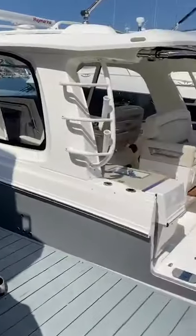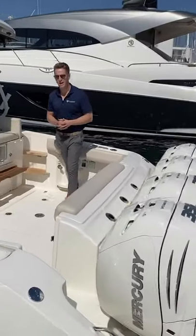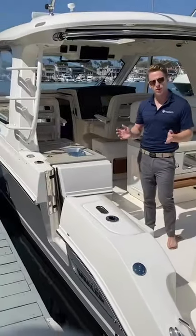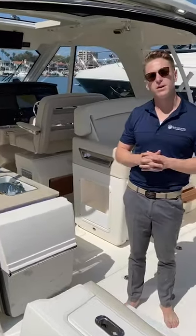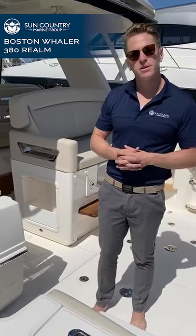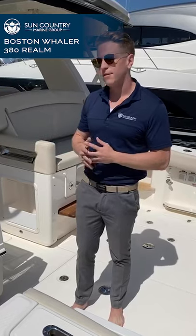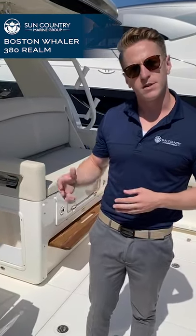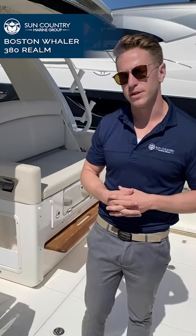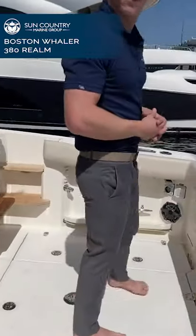Last but not least, we're heading back over to Michael to show us a Boston Whaler 380 Outrage. Michael here — I'm going to show you a relatively new series from Boston Whaler: the Realm series, introduced in 2018. The purpose behind the Realm series was to redefine what a fishing boat would be. This boat offers not only the ability to chase your favorite catch, but also the ability for overnight trips as well as entertaining large amounts of people for just a day on the water.